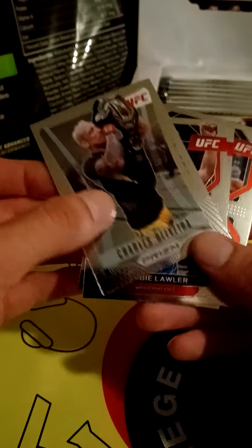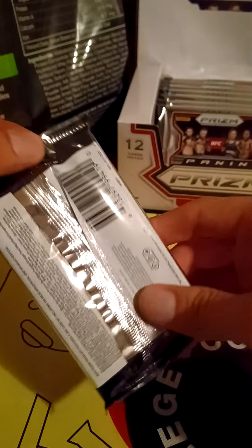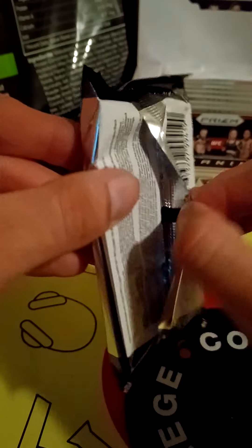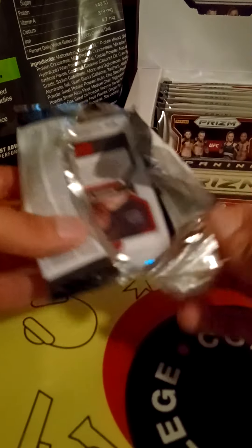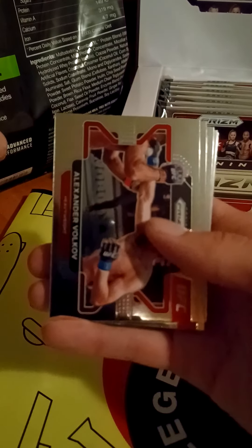Another Charles Oliveira card, some rookie cards. I gotta figure out what I'm doing with this set. This next pack has some weirdness going on with it — it's like the machine pressed it incorrectly or something. I don't know what to think about that — I feel like that's probably a factory machine error, not a human error.